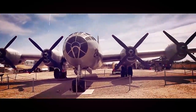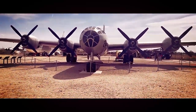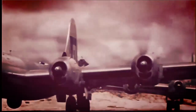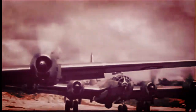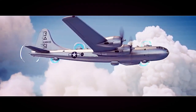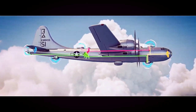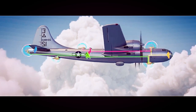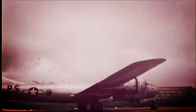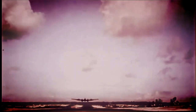The B-29 Superfortress achieved widespread recognition for its role in the Pacific theater of World War II. Its most famous mission was the delivery of the atomic bombs — Little Boy and Fat Man — dropped on Hiroshima and Nagasaki respectively, leading to Japan's surrender. These bombings effectively ended the war in the Pacific and showcased the B-29's ability to carry devastating payloads over long distances.